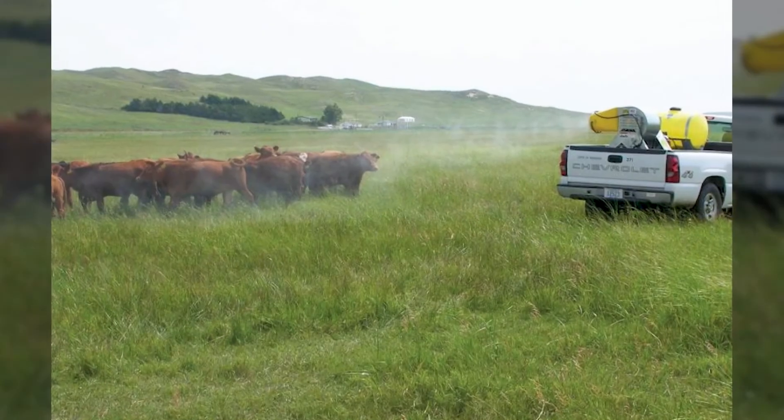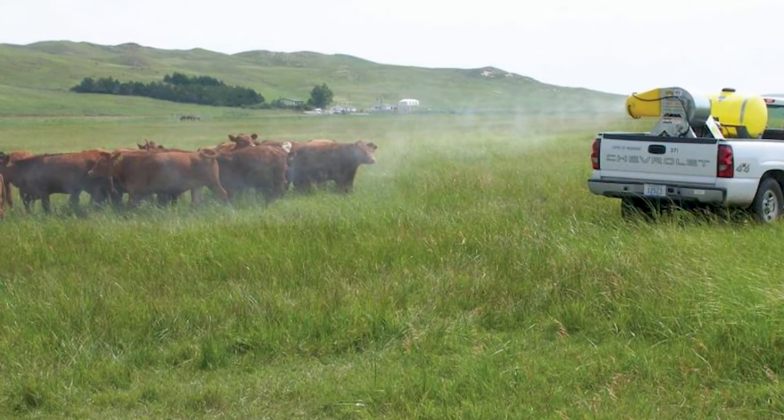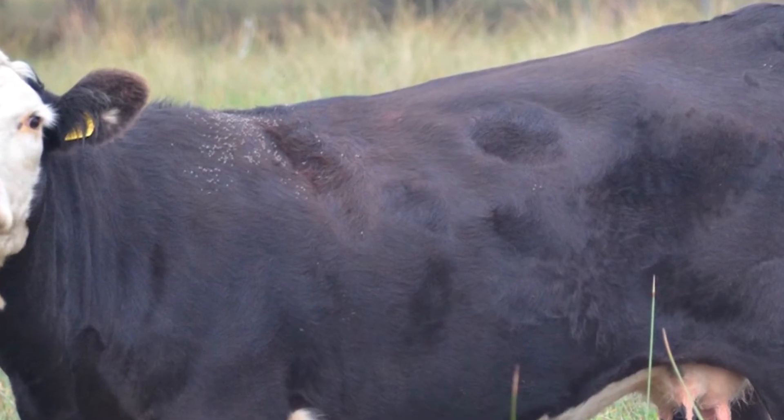There is another spray methodology called a mist blower sprayer, where you take the sprayer out to the cattle and spray the cattle right in the pasture. Those spray treatments are going to have to be repeated at least every two weeks to achieve maximum control.